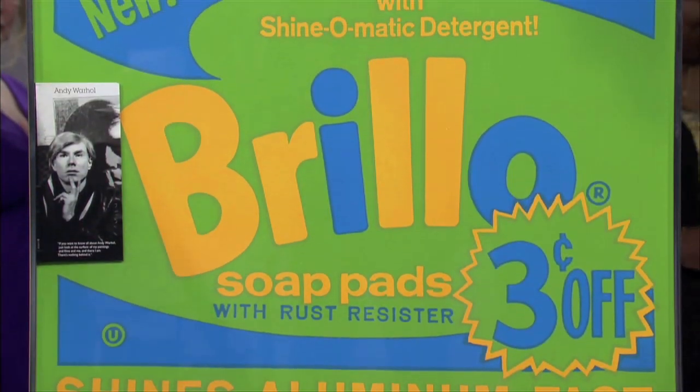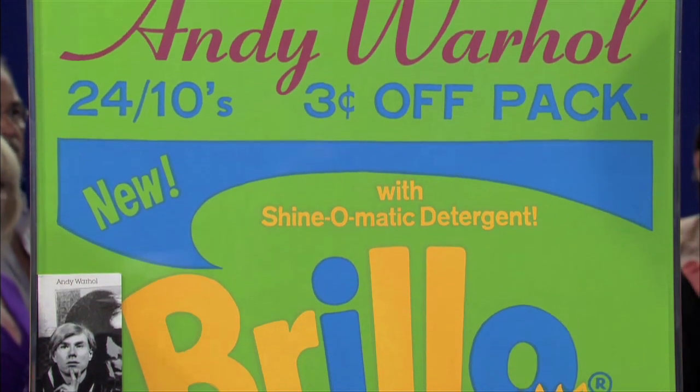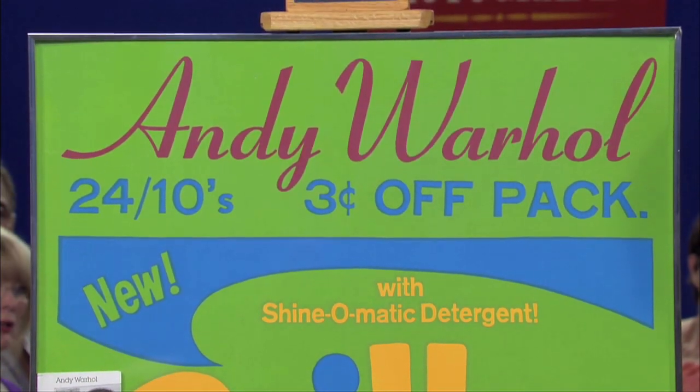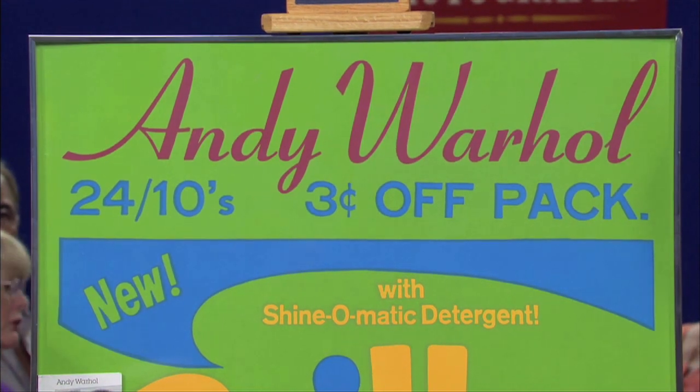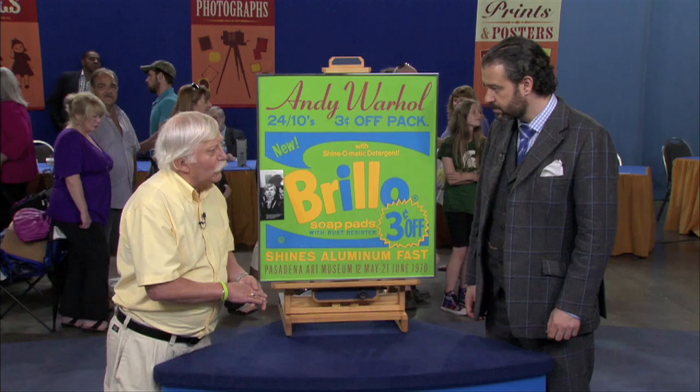Back in 1975, I was a graduate student at the University of Michigan. The art school invited Andy Warhol to give a presentation. That day he was going to give his presentation, he set up shop on the back of a flatbed truck and said,